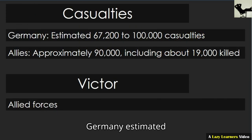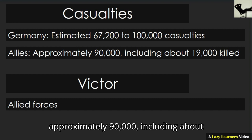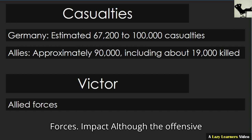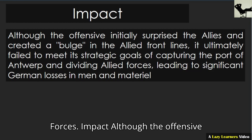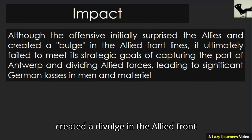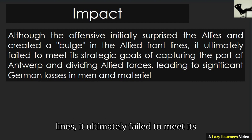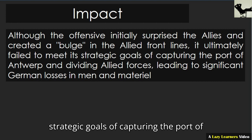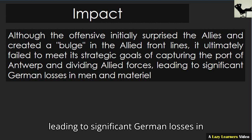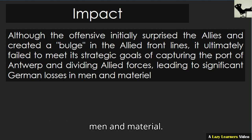Casualties. Germany: estimated 67,200 to 100,000 casualties. Allies: approximately 90,000, including about 19,000 killed. Victor: Allied forces. Impact: although the offensive initially surprised the Allies and created a bulge in the Allied frontlines, it ultimately failed to meet its strategic goals of capturing the port of Antwerp and dividing Allied forces, leading to significant German losses in men and material.